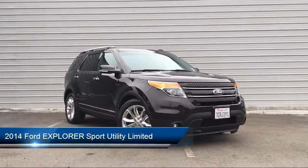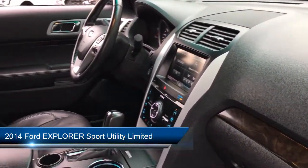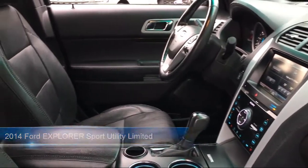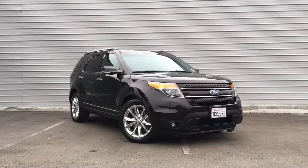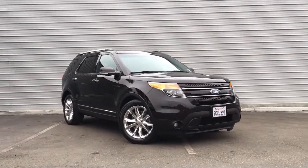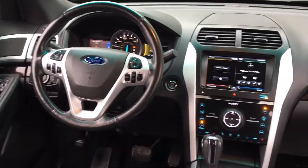It comes equipped with heated front seats, parking sensors, third row seating, rear view camera, Sirius XM satellite radio, tire pressure monitoring system, steering wheel controls, electronic stability control, keyless entry, roof rack, and much more.